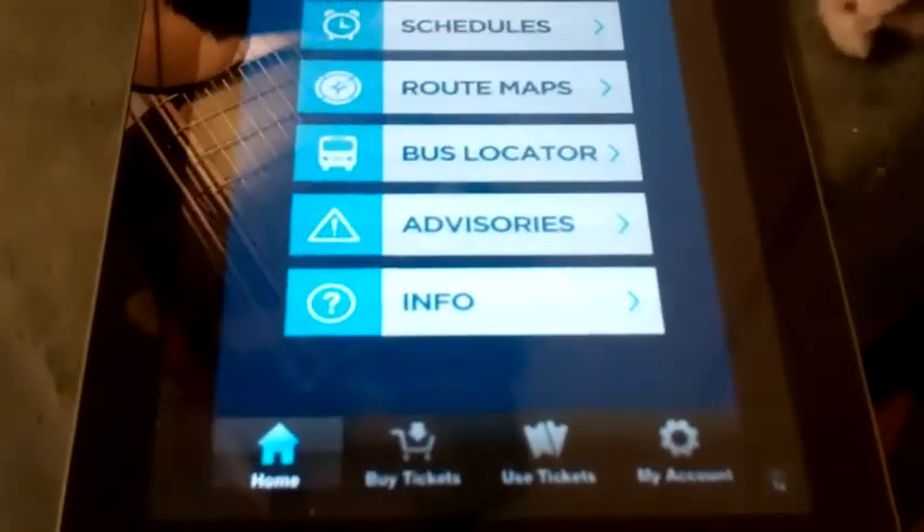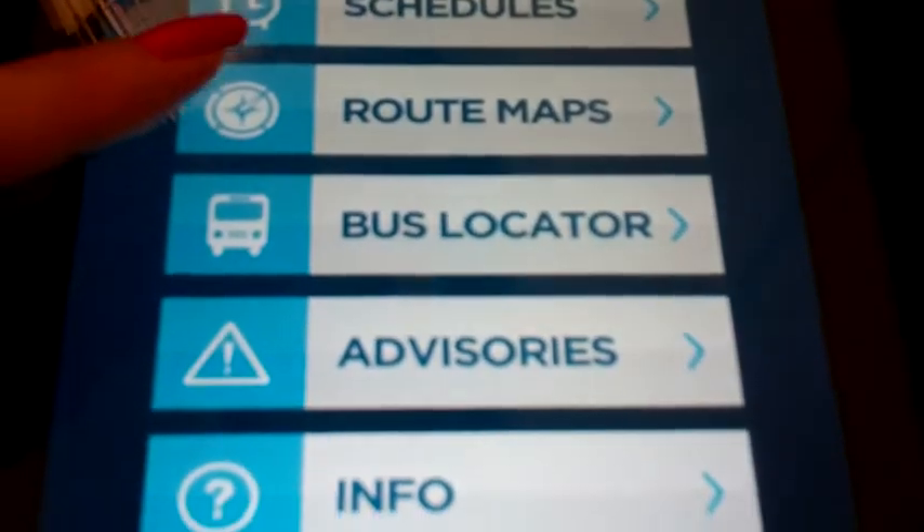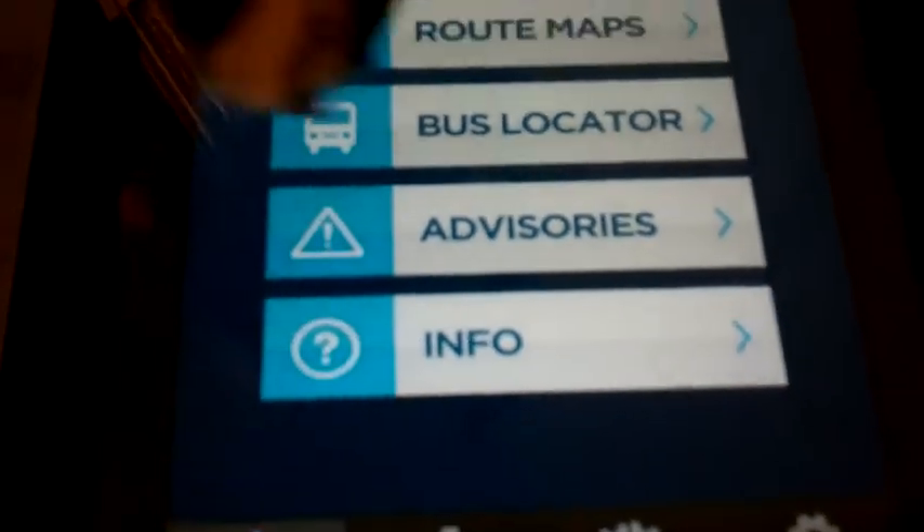You get it on your phone or your iPad too. And always check the Facebook page for New York Waterway because they always have great contests going on. This is just a close-up of what the screen looks like on the New York Waterway app — the schedules, the routes, bus locator, advisories and info.